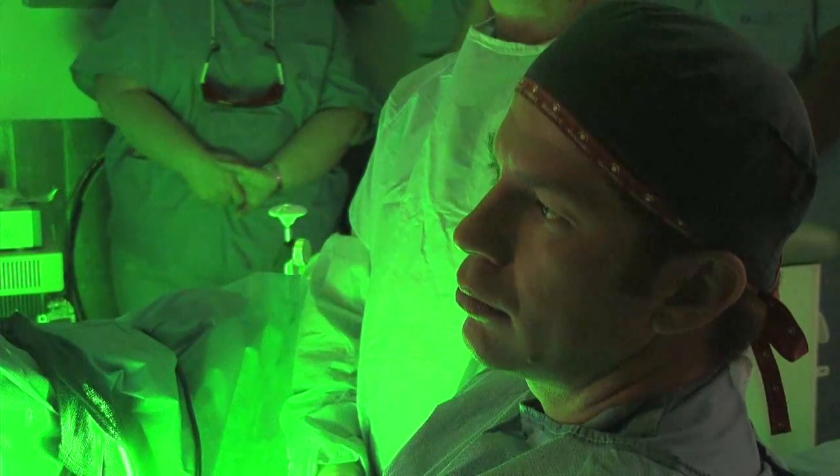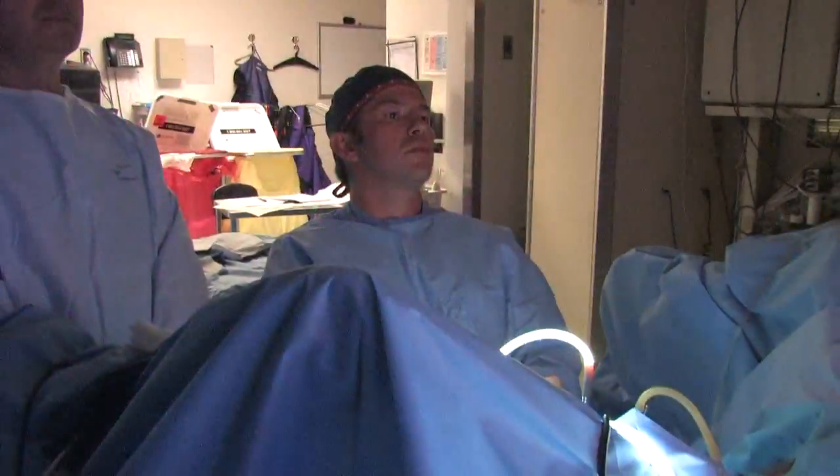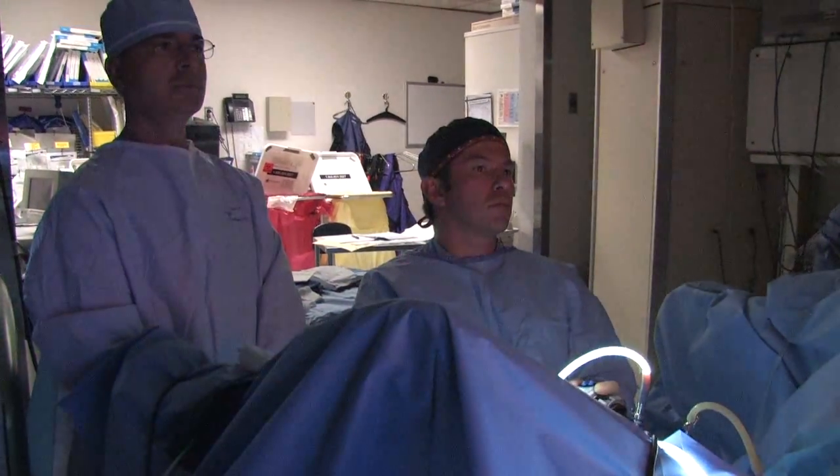We have been chosen as one of four prestigious training sites for other physicians for the green light laser technology for three reasons: our very good outcomes using the laser technology, our high volume of surgeries performed as a single institution, and our early adoption of this technology.